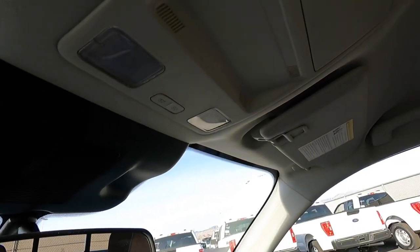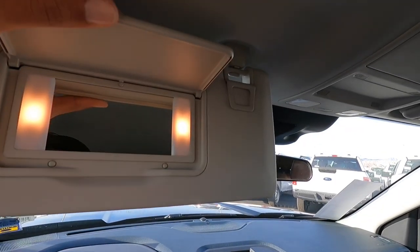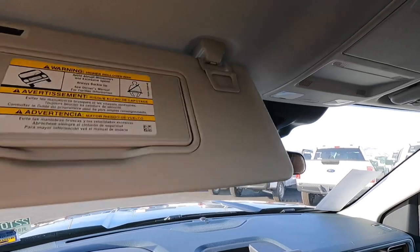Looking up top, we have LED lighting. This one does not have a sunroof, which I'm completely fine with. And yes, Lariats do have illuminated vanity mirrors — that's a nice touch.